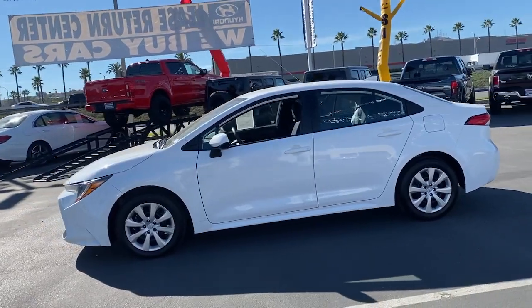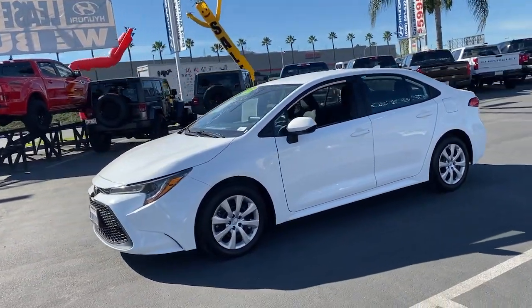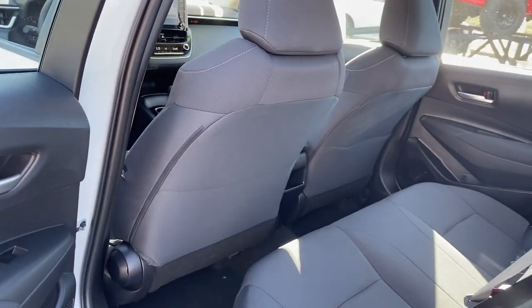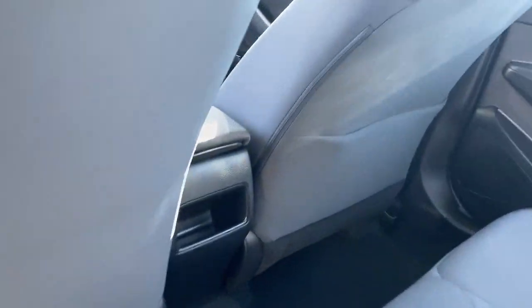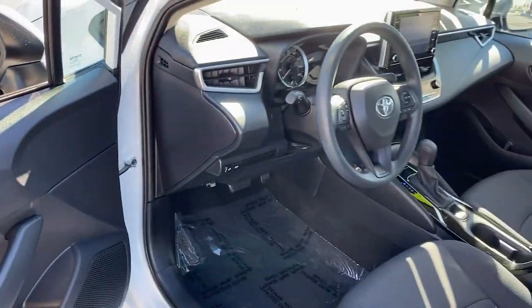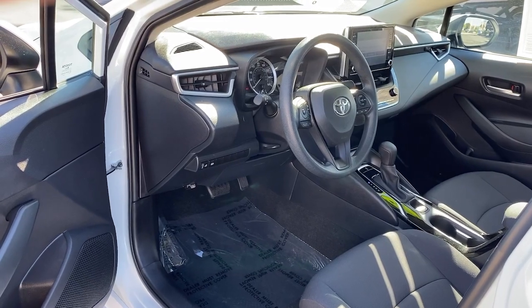These are just some of the great options this vehicle comes with: traction control, intermittent wipers, daytime running lights, trip computer, remote trunk release, cruise control, bucket seats, power windows, front wheel drive, AM-FM stereo.